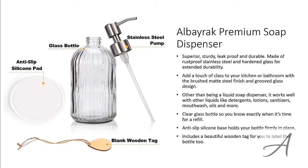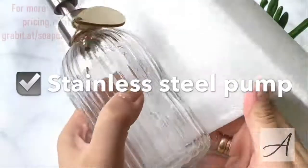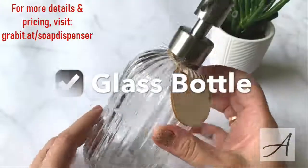When you get this set, it also comes with a beautiful wooden tag for you to label the bottle. To check out the full specs of the Alborac Premium Soap Dispenser and its current price, you can go to grabit.at/soap-dispenser. Here's a quick look at this soap dispenser.